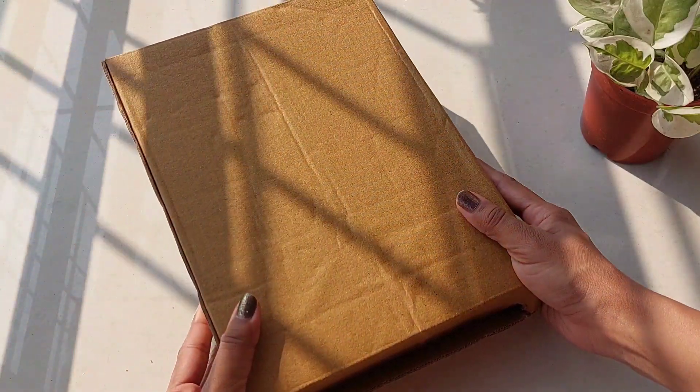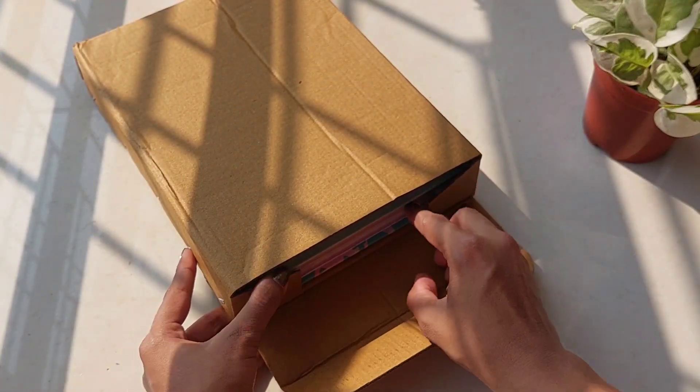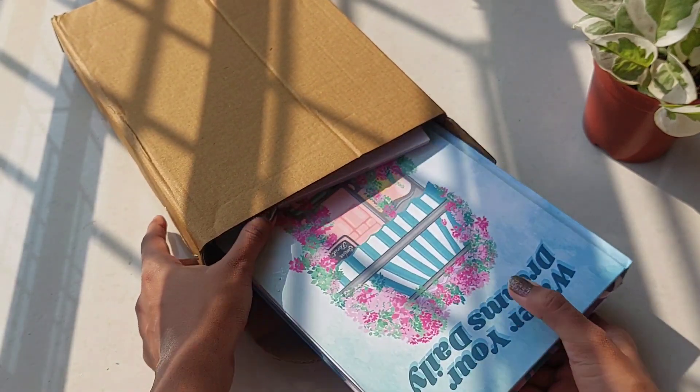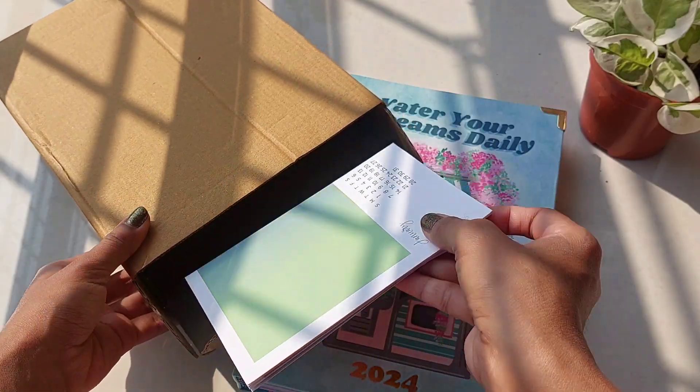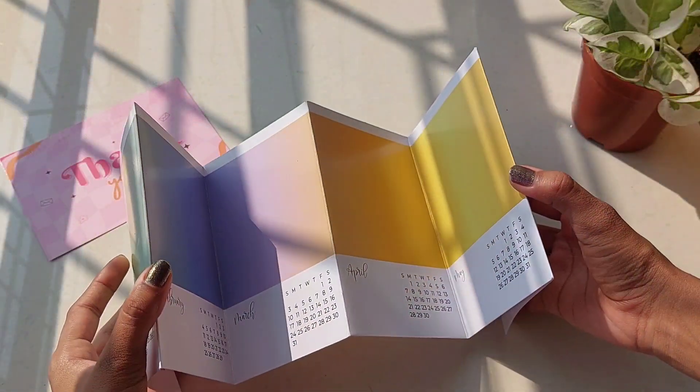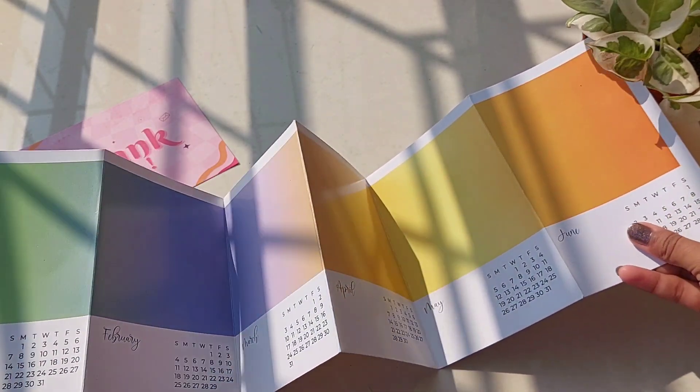Hi everyone, welcome back to my channel. I am Rachna and today I have got something super exciting — the Simba Lifestyle 2024 Planner. And trust me, it's not just a planner, it's a whole aesthetic experience. Alright, let's jump right into it.